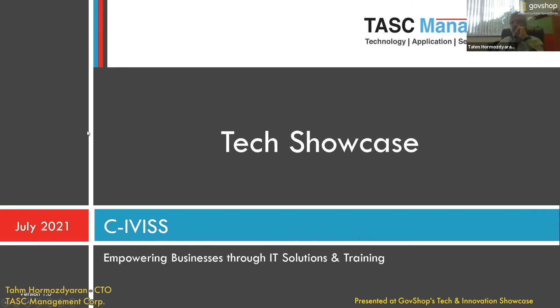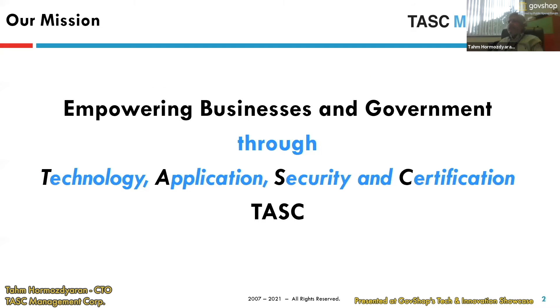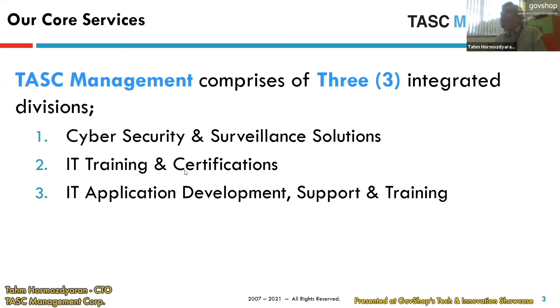Thank you for giving us the time to present this, and it seems like I'm the only one with the tangible item over here. TAS stands for Technology, Application, Security, and Certification — that's in our name. We started the company as an IT training and software development company, but later on we added cybersecurity and physical security solutions.